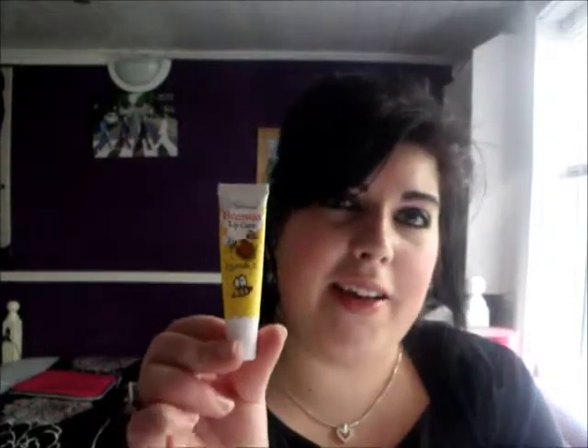Next is another item you've probably already seen in the vlogs. This is from Natural — it's Beeswax Lip Care. I have this in my bag all the time. This has worked wonders on my lips throughout the whole of winter. It contains vitamin E so it's really good for your lips, keeps them lovely and soft. So that's another favourite for 2013.